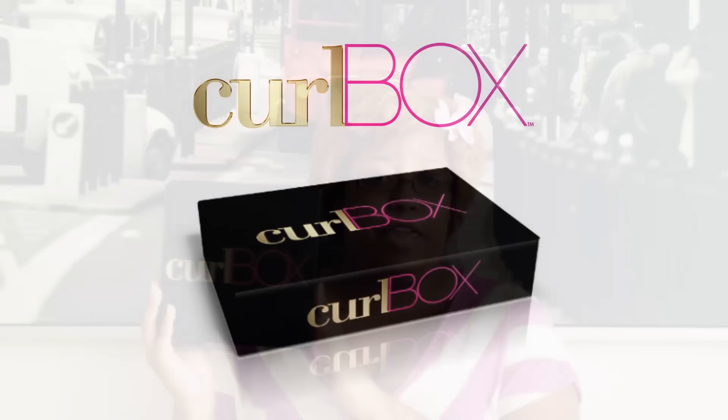Here is your Curlbox for May — it's the birthday edition. Myleek, who is the founder of Curlbox, this is her birthday this month. So this is a big box — this is the biggest one that I've had so far. This is my third one.